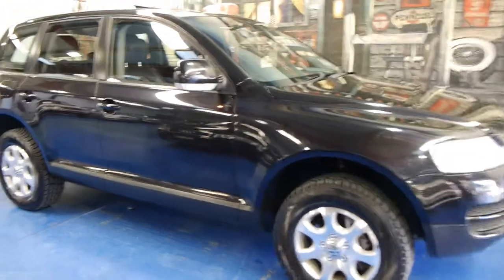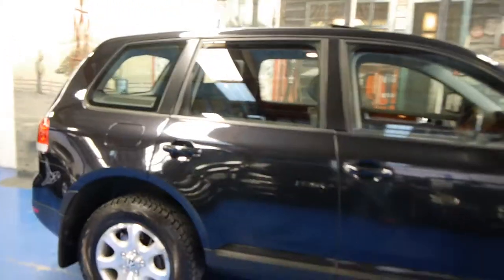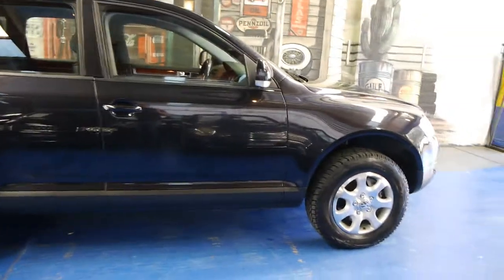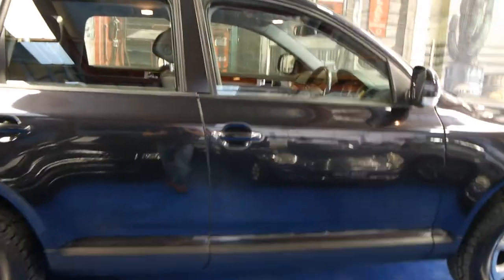Today we have a 2005 Volkswagen Touareg with the petrol V6. It's black in colour with black leather interior, very nice Touareg alloy wheels in great condition, and it's got Cooper tyres all around, also in very good condition.